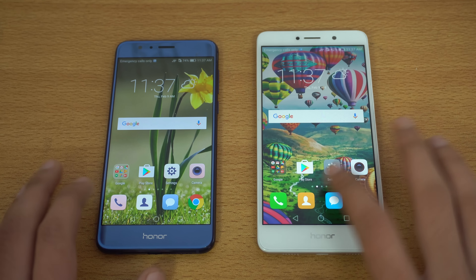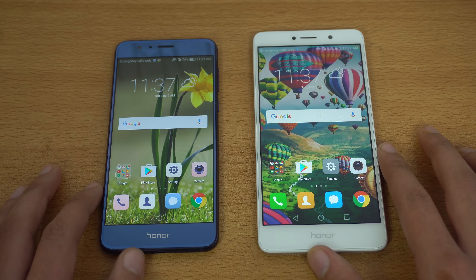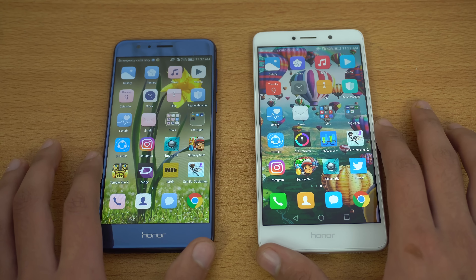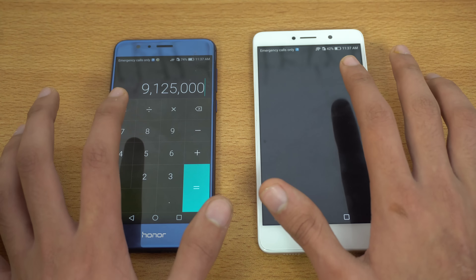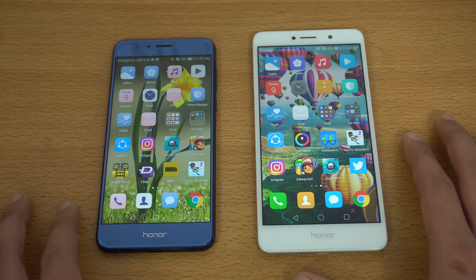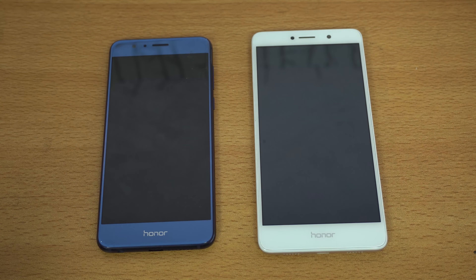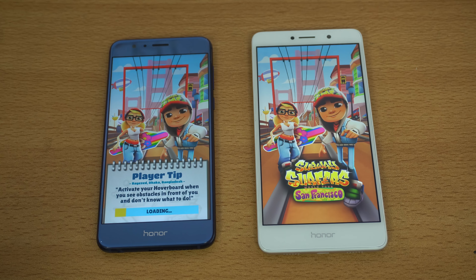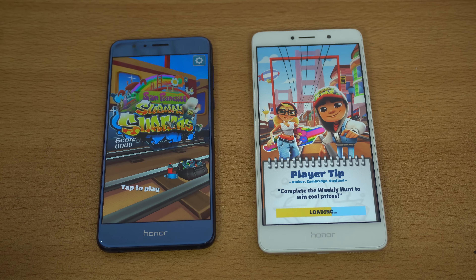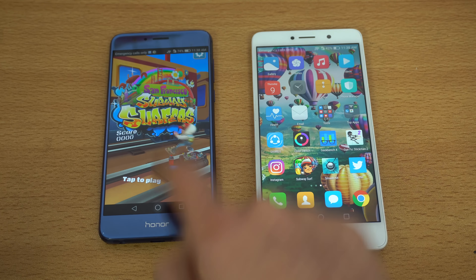Starting off with the phone dialer — 3, 2, 1, go — and that is faster on the Honor 8. Moving on to settings, the Honor 8 is just a tad bit quicker. Let's quickly launch the calculator in the tools folder — again, Honor 8. This phone feels like it's on steroids, it's just so fast. Let's launch the third-party game Subway Surfers. Both phones have 1080p displays — this one is a bit bigger at 5.5 inches. Honor 8 is done first, followed by the Honor 6X not too far behind.